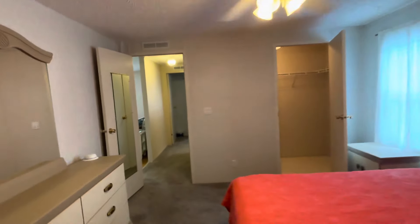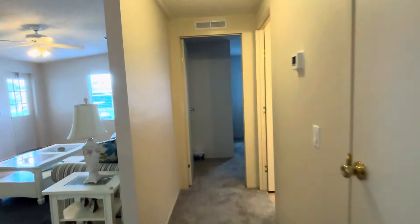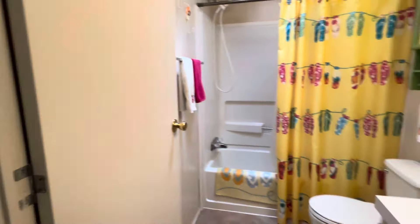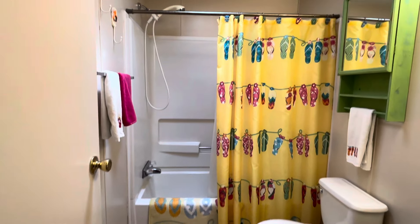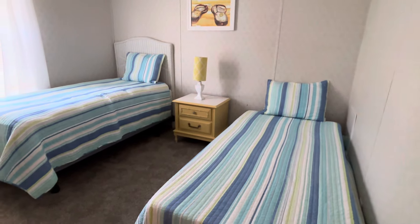Let's check out the other bedroom and bathroom. Here is the second bathroom with the tub. And the second bedroom — set up for when the grandkids visit.